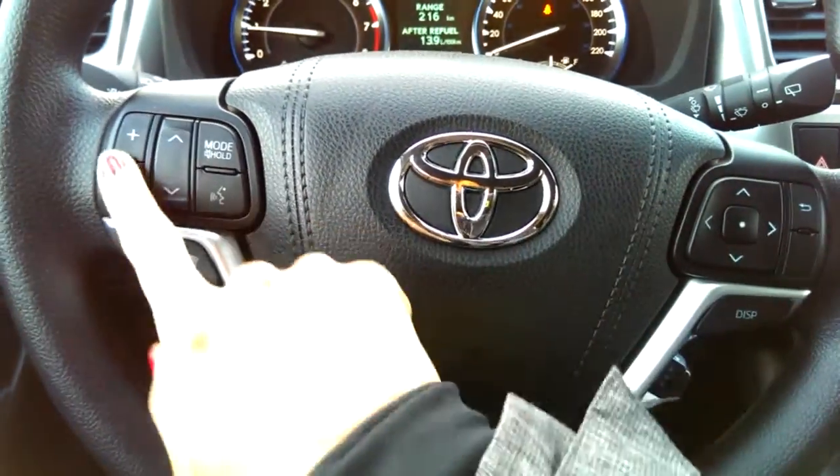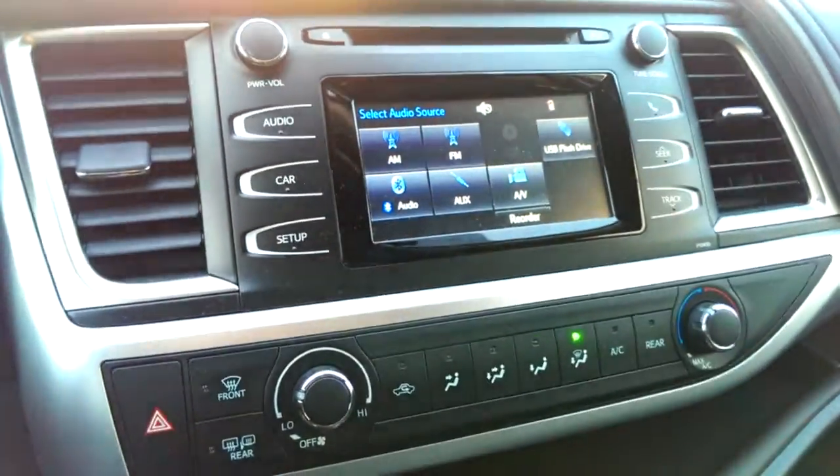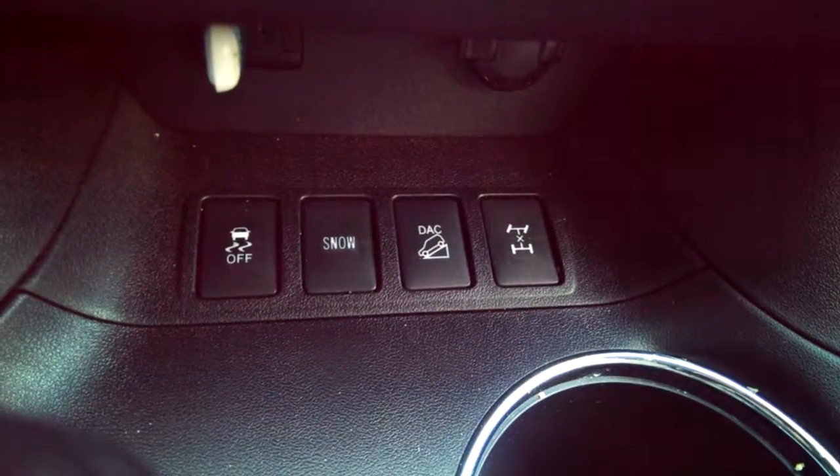Right from the steering wheel you can control the functions — you've got your Bluetooth, audio volume, and audio system. You do have a heating element along the wipers as well. We've got our display touch screen here. You can lock the center differential, there's a snow mode, and you can charge your phone down there with the USB slot.